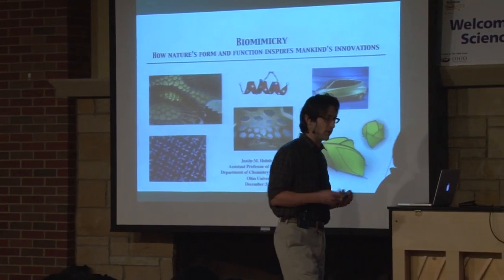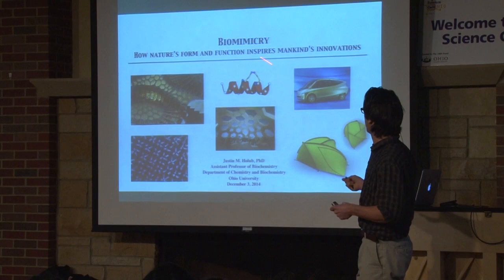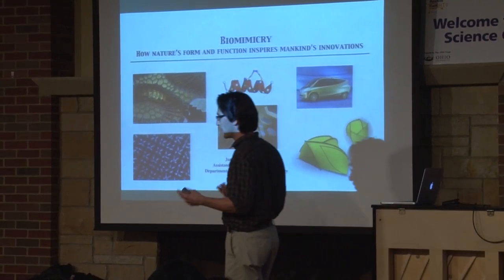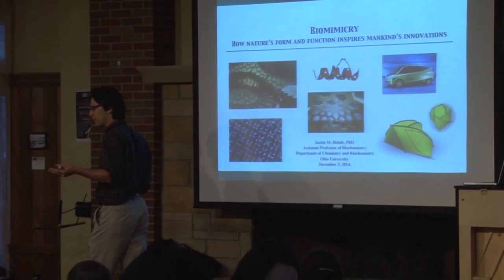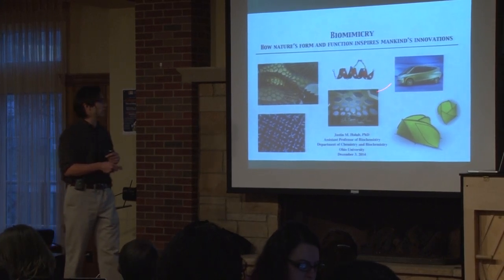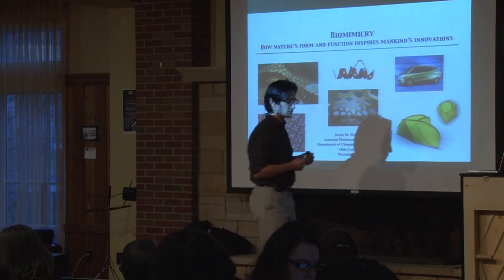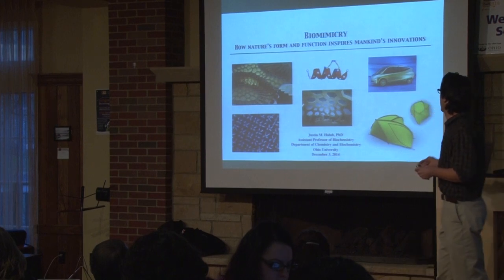Essentially that's where I'm coming from — a biomimicry standpoint from a molecular point of view. I want to start the talk by discussing some innovations mankind has come up with over the past maybe 50 to 100 years in the more macro scale with engineering, and then wrap up with the molecules I study and how they inspire my lab to pursue various forms of biomimicry.